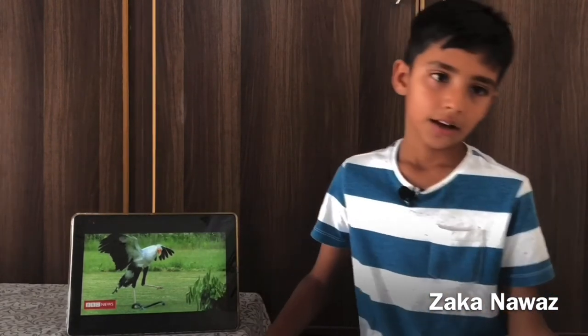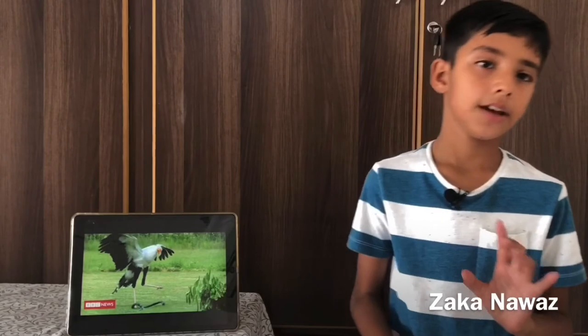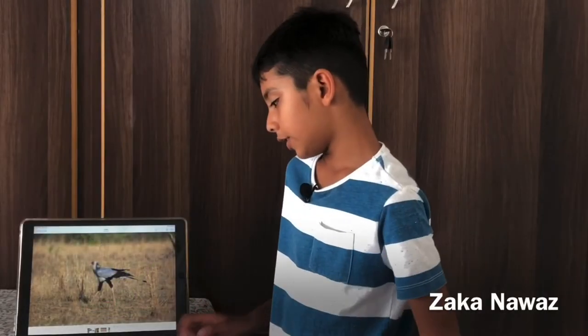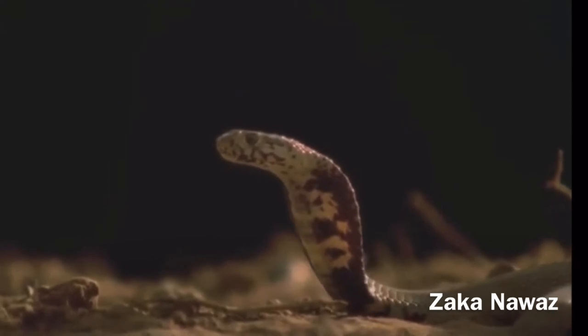Hunter birds carry food and water in their beaks, but their legs are not strong enough to carry heavy prey. They usually hunt for snakes, mice, big lizards, and even insects.